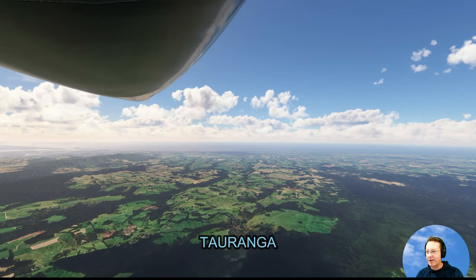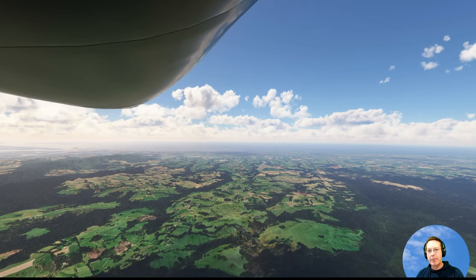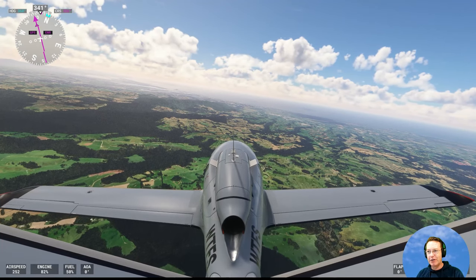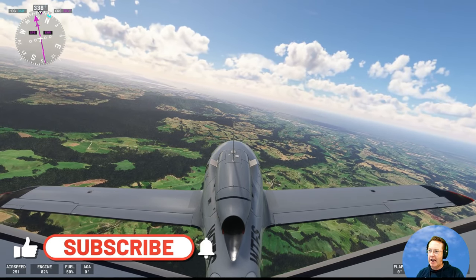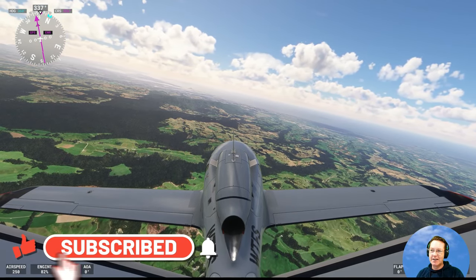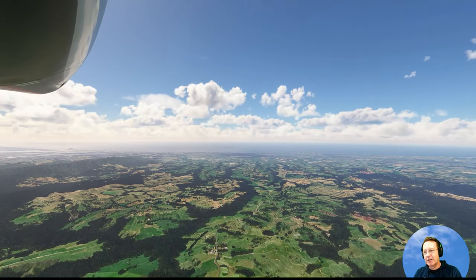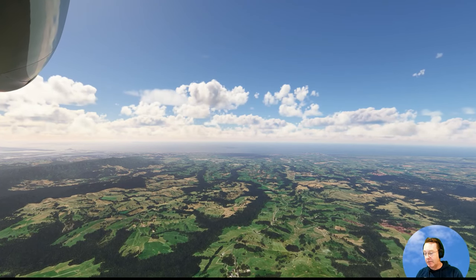We've flown towards Tauranga — you can see the little hill in the distance there on the ocean. It's a very popular beach resort for people from Auckland. It's right in front of us and it's the fastest growing city in New Zealand. A lot of people live there because it's very sunny with pretty good weather and temperatures.